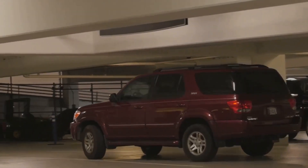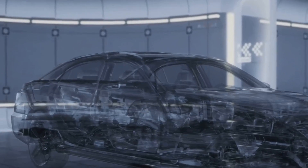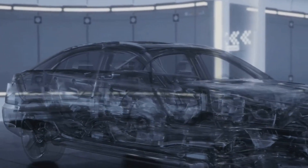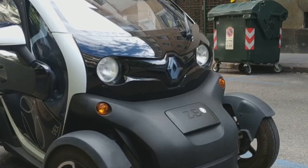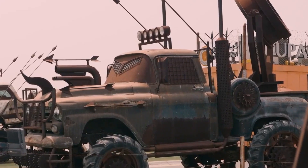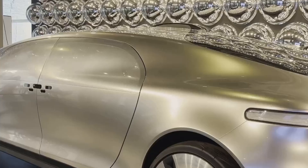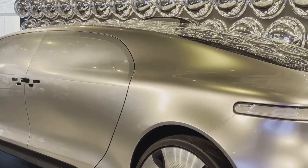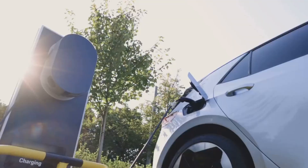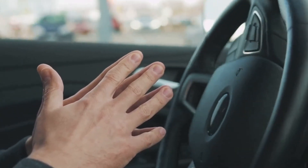Ever wished your car could just shrink to fit into impossibly tight parking spaces? The CT2 does exactly that. This little guy is a fully electric city car that can actually change its size on the go. It's got a cool mechanism that extends the wheels outward for stability on the open road, then retracts them when you need to squeeze into a tight spot. I'm not sure how practical it would be in the real world, but you gotta admire the ingenuity — plus it's electric, so it's good for the environment.